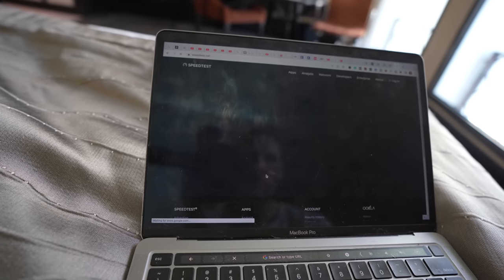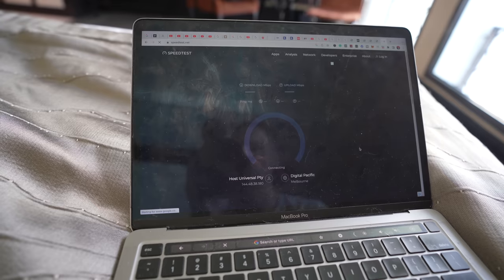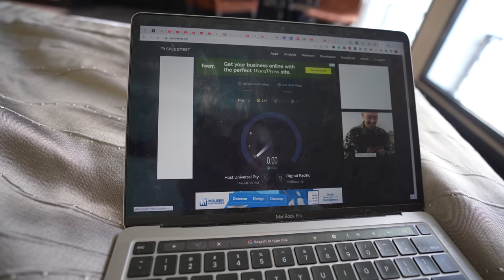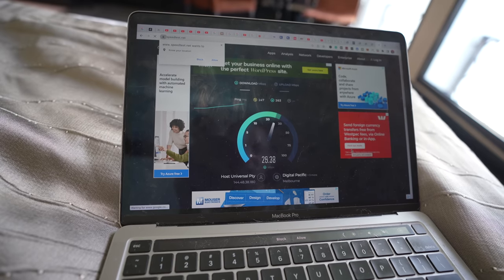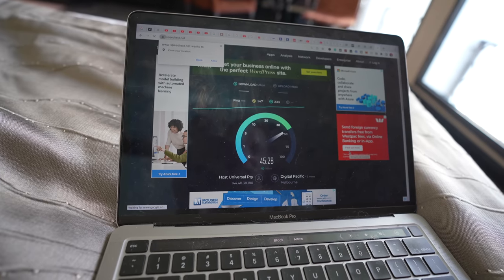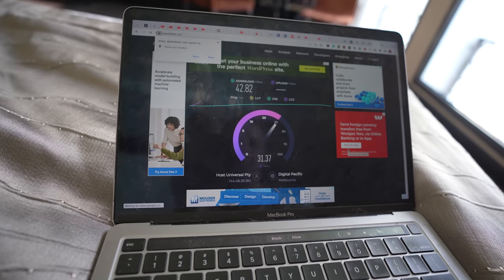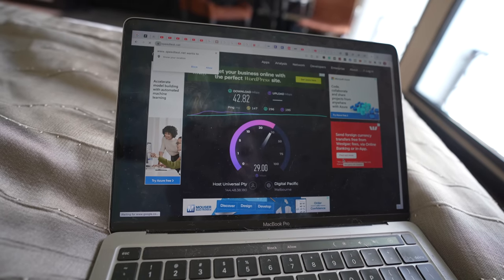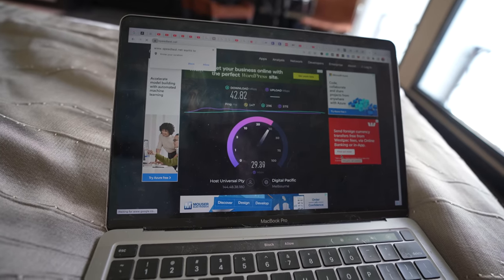Let's do a speed test for the WiFi — see how fast it is. When it takes time to load, it's not good. Not bad, keep going. That's pretty good speed. Wow. Very good speeds here. If you're looking for fast internet, it's about 42 download and about 26-29 upload. Very nice.